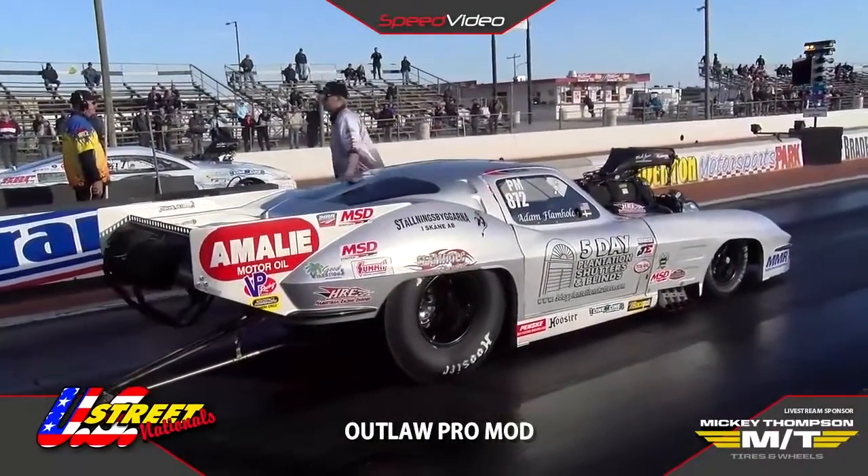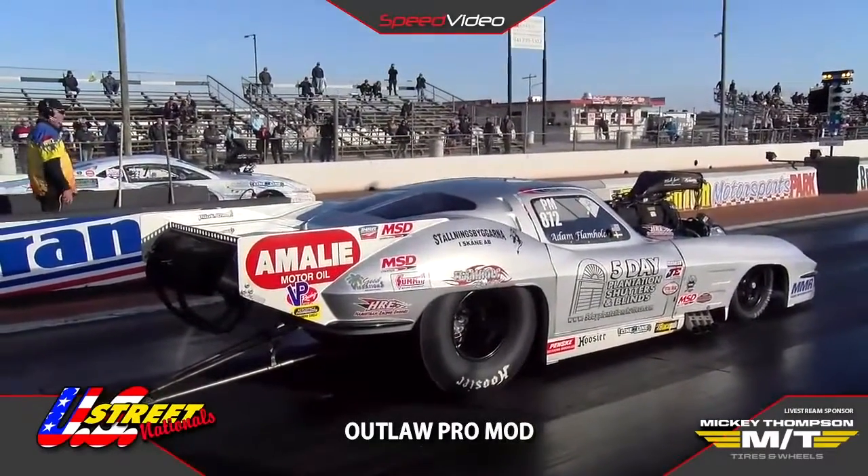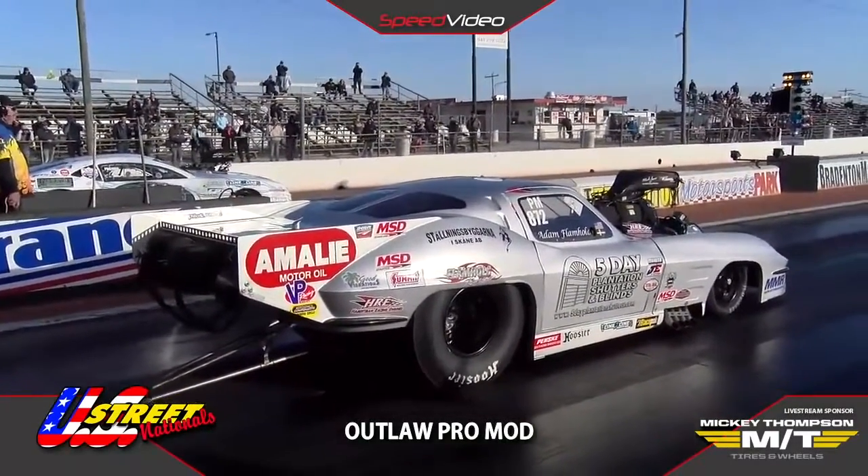We've got a Mike Janis supercharged Hemi built by Adam Flammock versus a Mike Janis supercharged Hemi built by Mike Janis on the starting line right now.